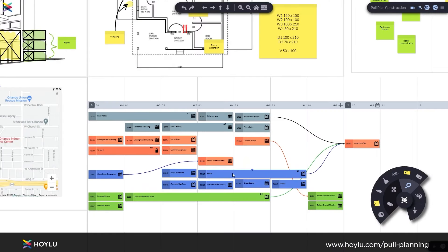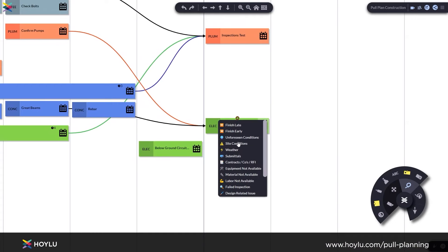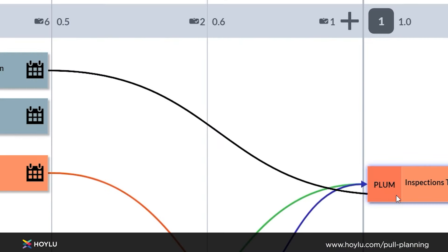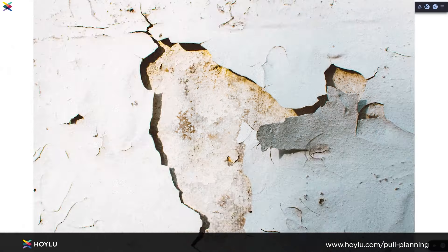With Hoylu, everyone knows exactly what's done and what's next. With a few clicks, you can update tasks, variance reasons, and dependencies. You can even add pictures, videos, or notes to your updates.